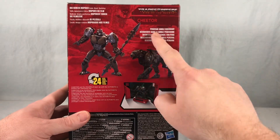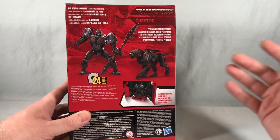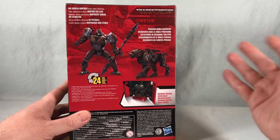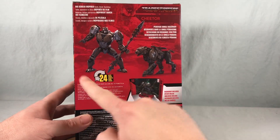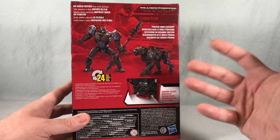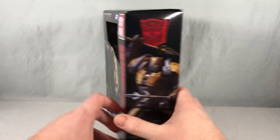It also says 'Peruvian Jungle Discovery,' so I'm assuming that's the name of the mission — maybe they go to Peru or find him in a Peruvian jungle. That's pretty much it for the packaging. I will note there's no official GM license sticker here, so apparently this is not an officially licensed GM mechanical cheetah. Better luck next time.